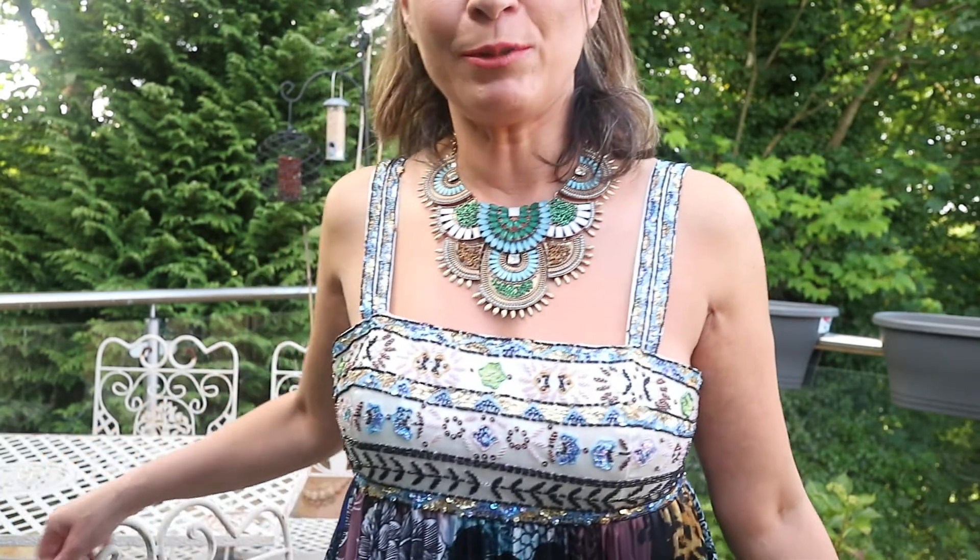We are going to our local Italian restaurant called Rico's. It's been there for at least 25 years, they do amazing food, and Rico still cooks all the food. So I've come home after work, got changed, and refreshed my makeup, and I just want to show you what I'm wearing.